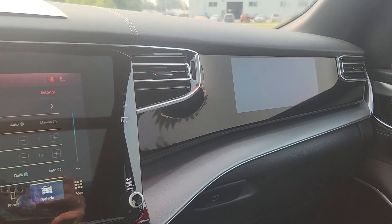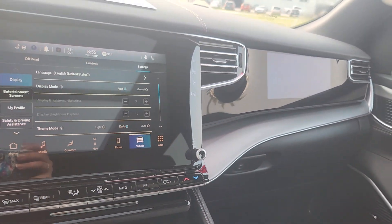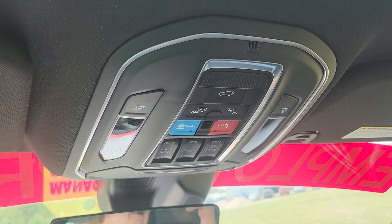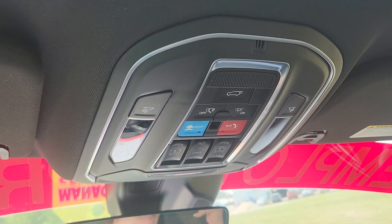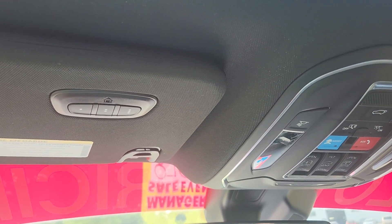We do have controls for this screen for the passenger — it's a great feature to have. Up top, all of our controls for our panoramic sunroof, our SOS and assist, and our universal garage door opener.